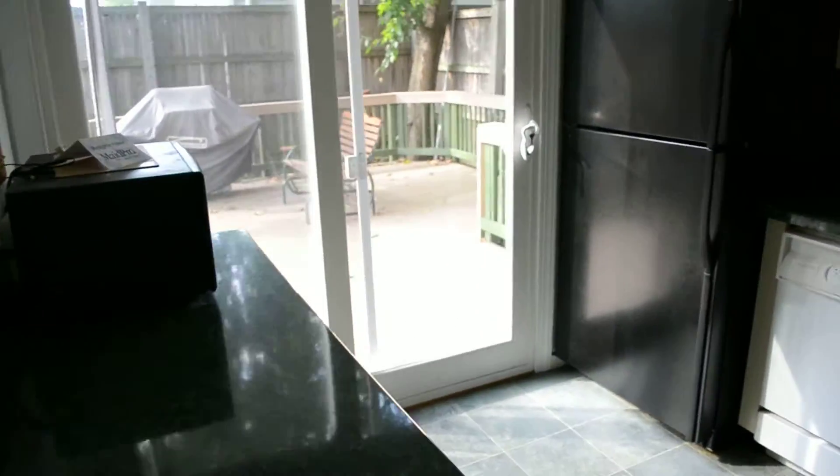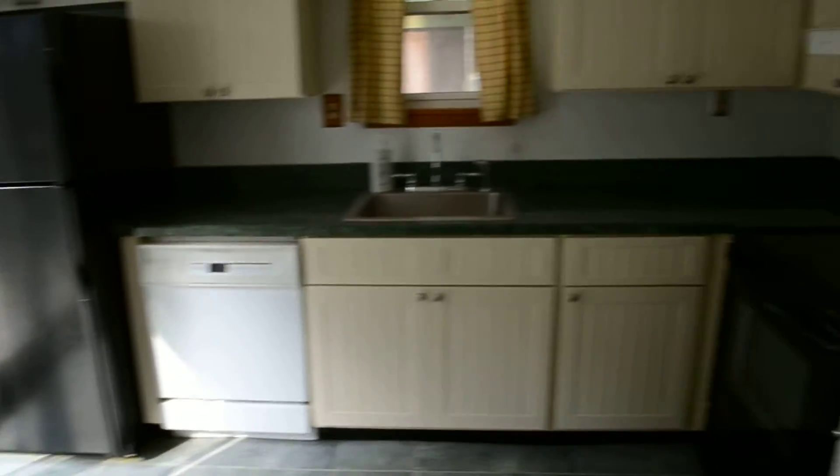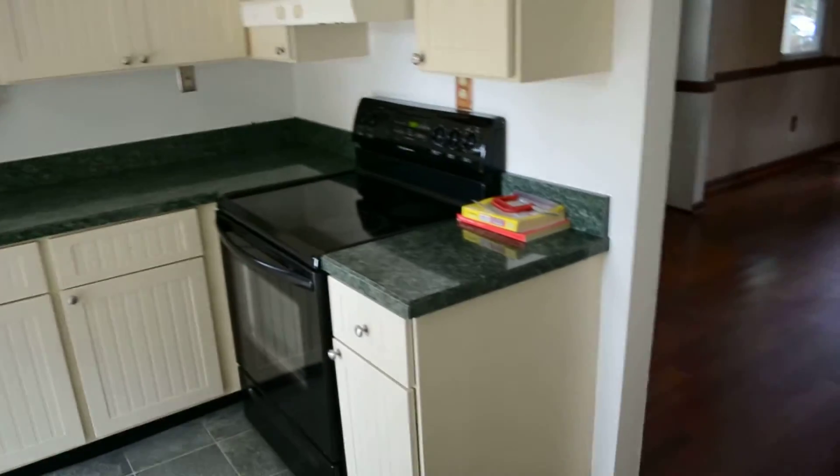Through you've got an open plan kitchen with an electric stove and a fridge freezer with an ice maker.